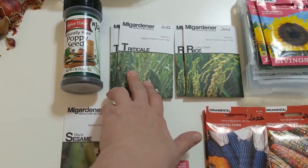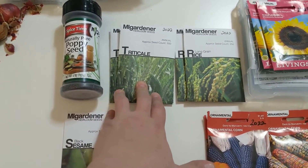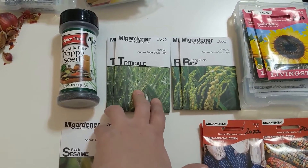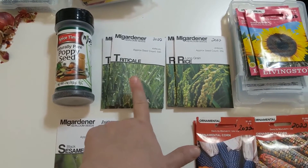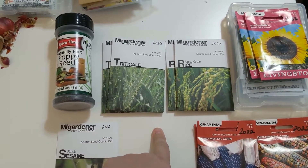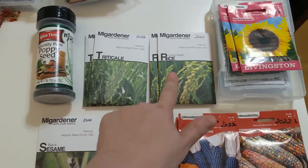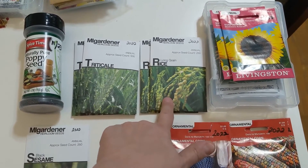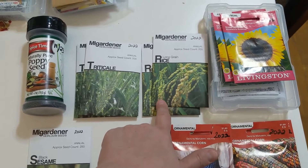Triticale, which is a hybrid between barley and wheat. In retrospect, I probably wouldn't have gotten the triticale because I believe it cannot be seed saved — since it's a hybrid, you cannot plant the seeds. So I probably should have gotten wheat. I am planning to buy some wheat berries for consumption and I'll probably try planting some of those. I also picked up some rice — this will be different to see if I can do. You have to have it in a very wet spot. I might try a container for it, we'll see.